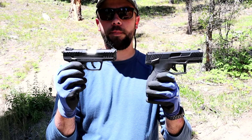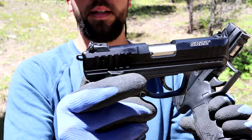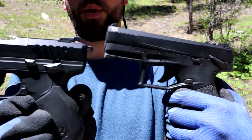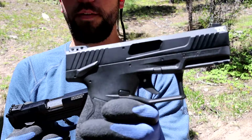Both have got adjustable sights — elevation and windage on both of them. You've got ambidextrous safeties on both as well. This one is hammer fired and this one is striker fired. Both are very good.